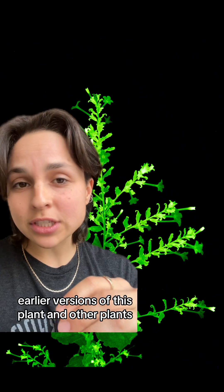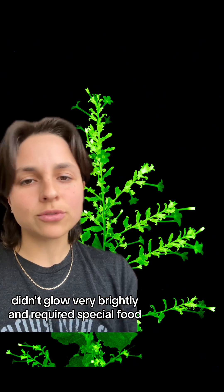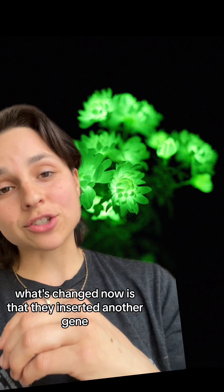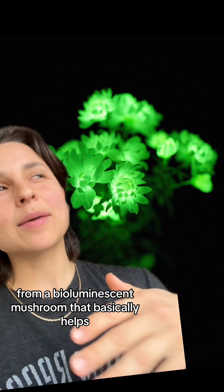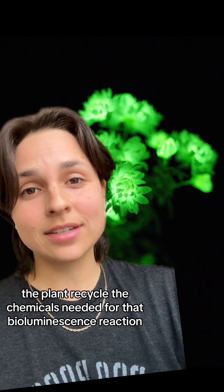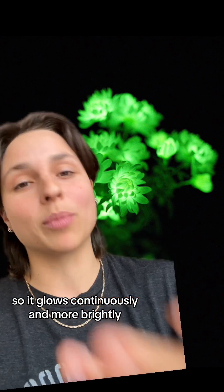The founder of LightBio has been doing this since the 80s. Earlier versions of this plant and other plants didn't glow very brightly and required special food, so they weren't really ready to be marketed as a house plant. What's changed now is that they inserted another gene from a bioluminescent mushroom that basically helps the plant recycle the chemicals needed for that bioluminescence reaction so that the light is sustained, so it glows continuously and more brightly.